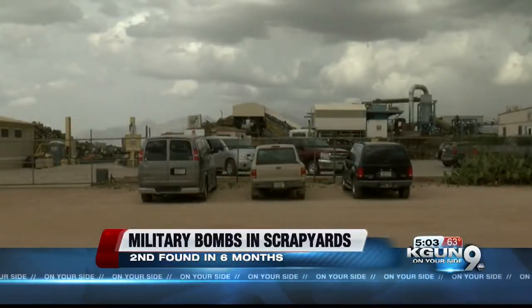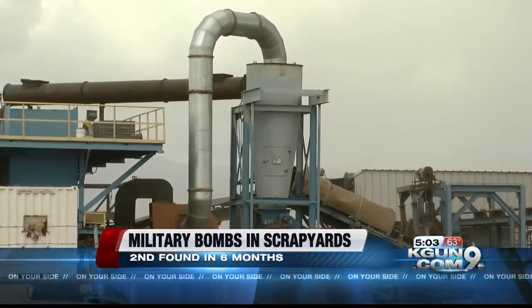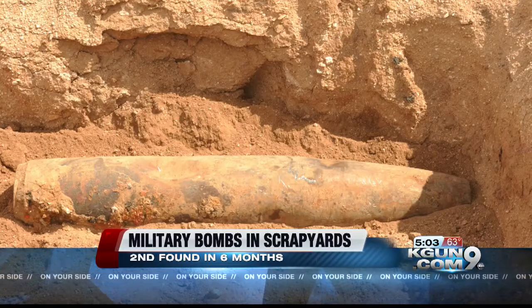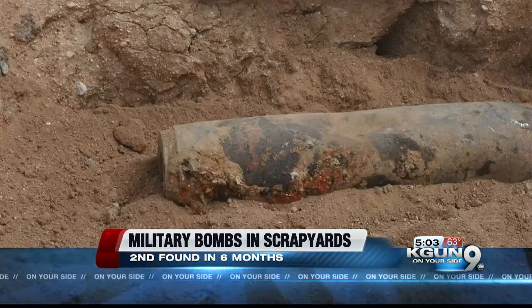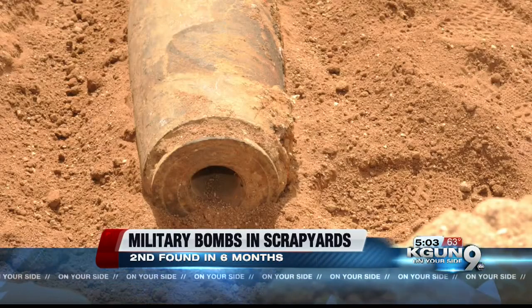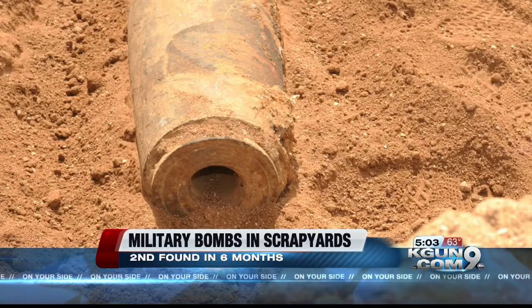HVF West recycling makes a specialty of safely recycling military hardware like aircraft. About 9:30 in the morning, TPD's bomb squad answered a call for what turned out to be a Mark 82 500-pound medium bomb. The Pima Sheriff's bomb squad was there to assist. Air Force explosives disposal specialists from Davis-Monthan moved the bomb to a pit on base for safe disposal.